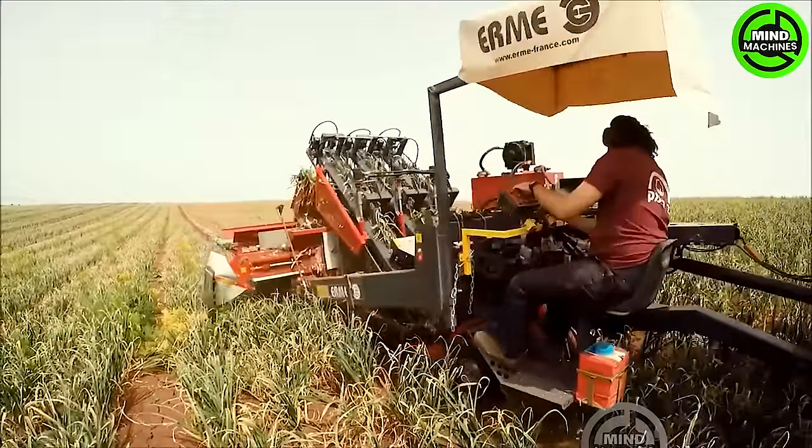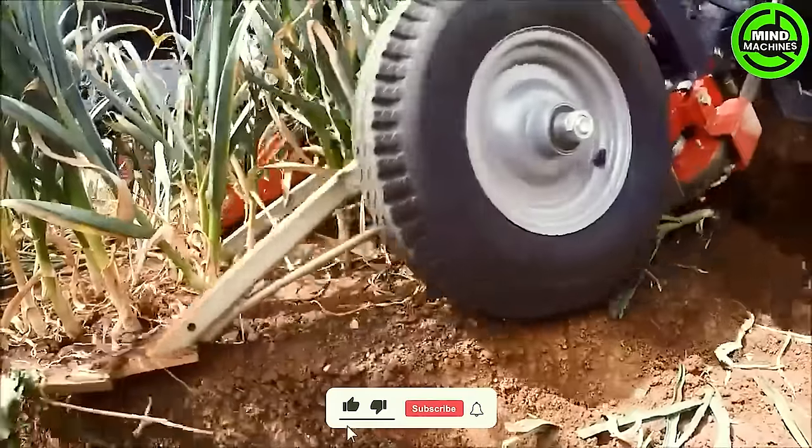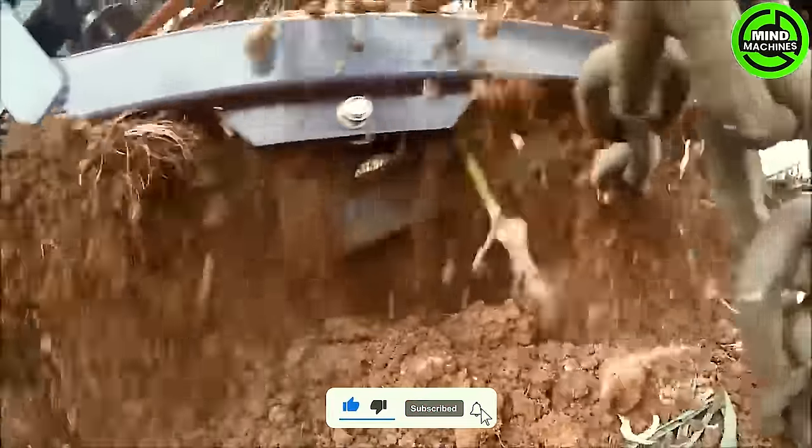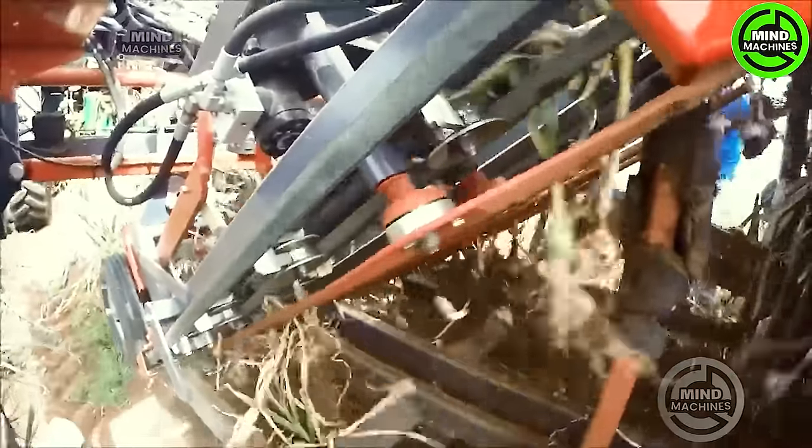Harvesting small garlic bulbs across a large field is both time-consuming and labor-intensive. The ideal solution comes in the form of a garlic harvester, a machine that assists in harvesting thousands of tons of garlic efficiently in the field.